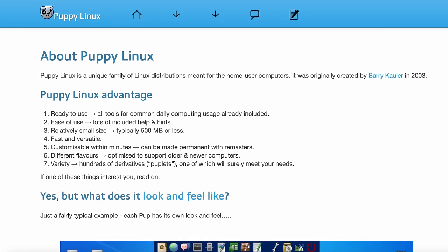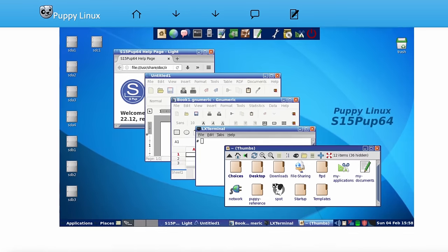Today, let's install the equally diminutive and thematically appropriate Puppy Linux, and see if we can have any semblance of a modern computing experience.